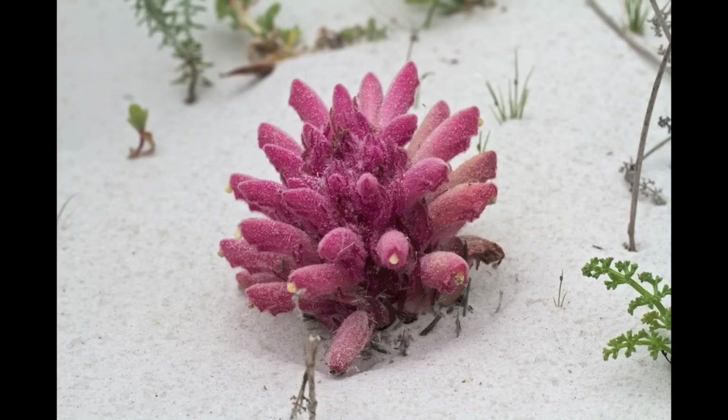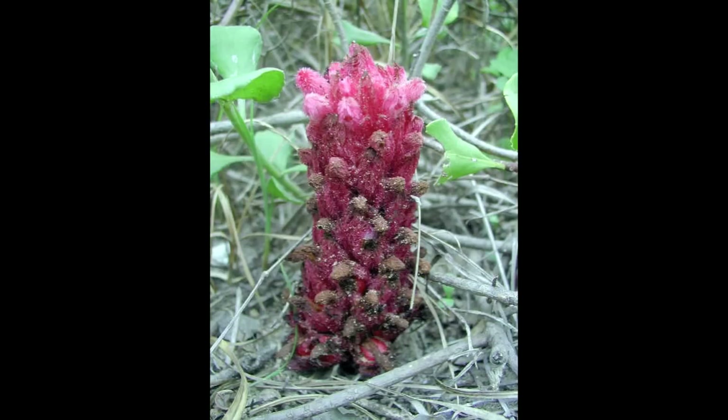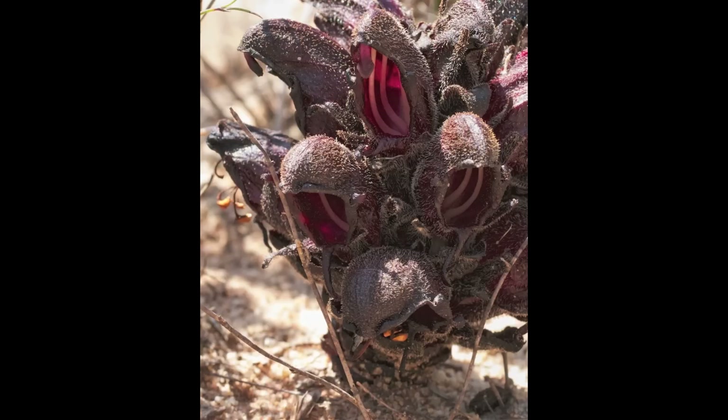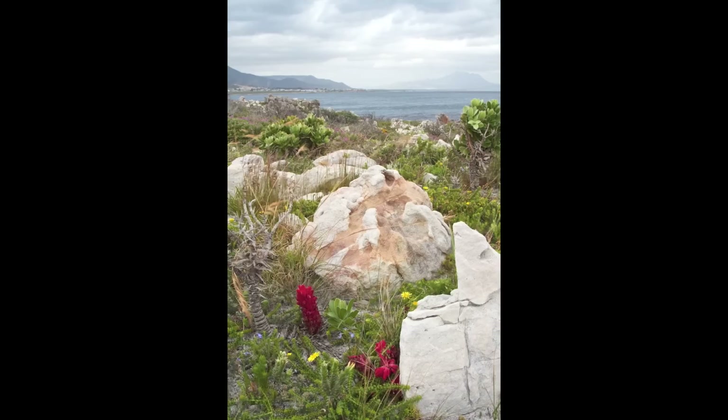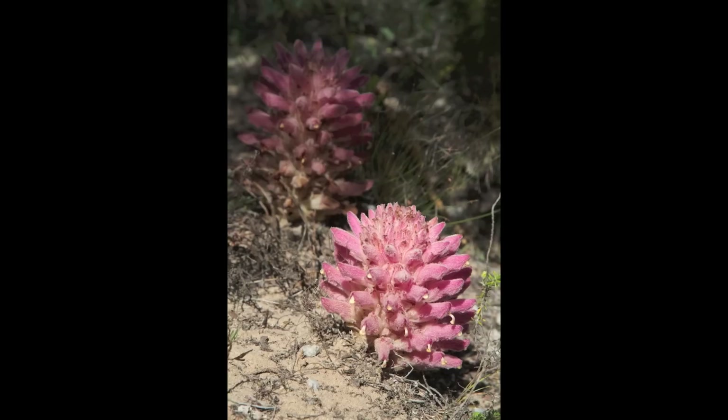Hyobanche is also found in ecosystems that have been mostly preserved from human interference. So wherever you see plants of Hyobanche, there's a good chance that the ecosystem is in relatively good shape. I like to compare this to the canary in a coal mine scenario — presence of Hyobanche in an ecosystem means that it's in relatively good shape, but when it disappears, there is a huge problem.